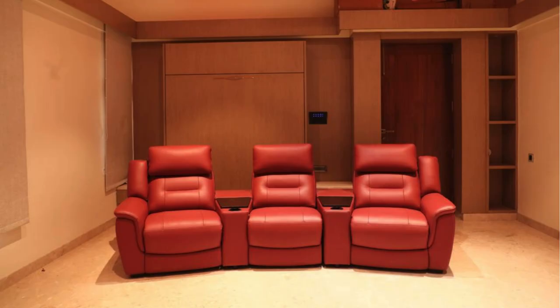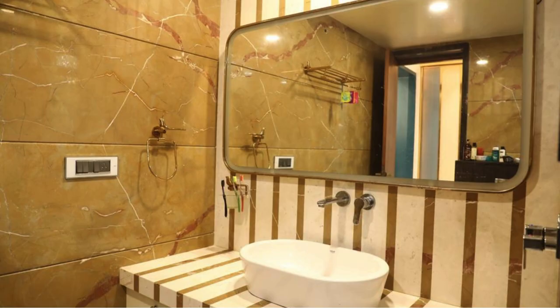Step inside and you're greeted by an expansive living space that's flooded with natural light. High ceilings and large windows create an open and airy atmosphere, making this villa feel like a sanctuary.